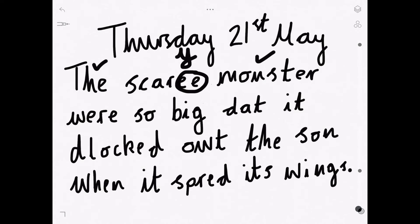The scary monster were so big — does that sound right? Which word's wrong? It's 'were'. We say 'was'. We say 'was' because there's only one monster. If there was more than one monster, we would use 'were'. The scary monster was so big.